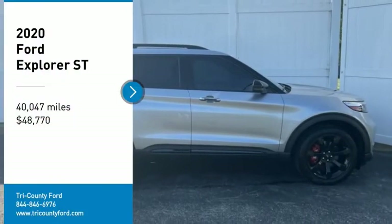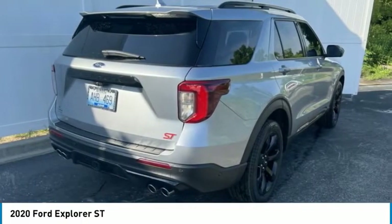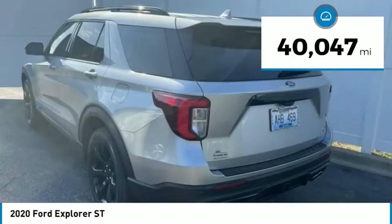Take a ride in the 2020 Explorer. You've got a lot of capabilities to call on in a Ford Explorer. Don't underestimate your choices. It is priced below $50,000 and this vehicle has less than 45,000 miles.